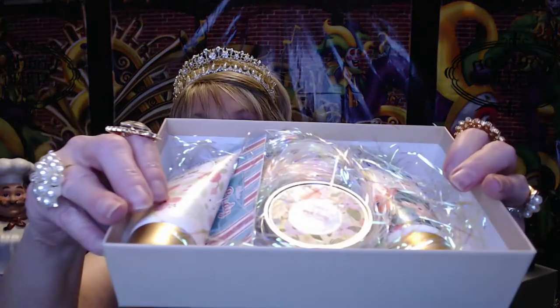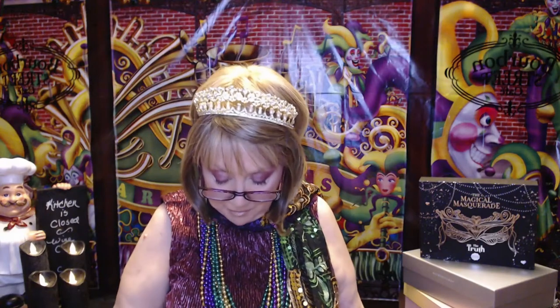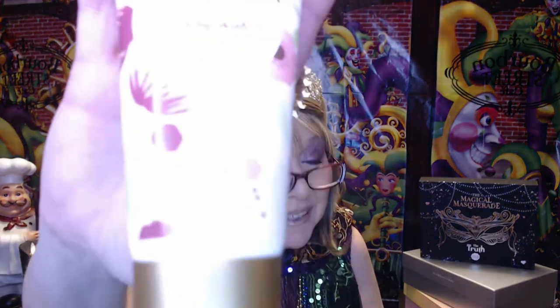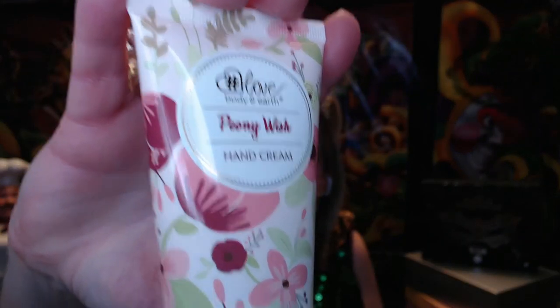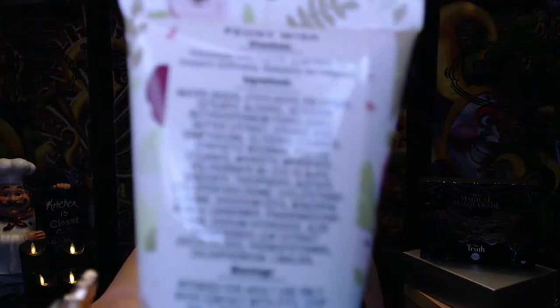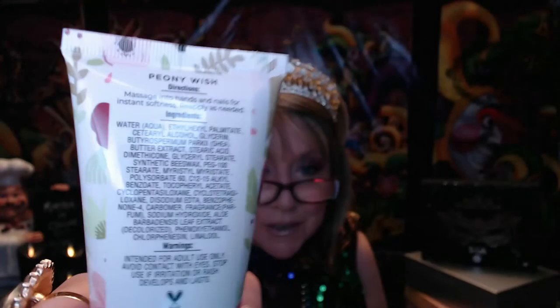These are the items that are in here, so let's show you those, and then I can show you the bottom of the box as well. The first item is hashtag love — it's Body and Earth, Peony Wish. Right now this set is on sale on Amazon, I think it's like $11, and of course if you have Prime you have free shipping. I do love some hand creams. Chinchenya doesn't supply what's inside the box, but they do make boxes for so many different companies.